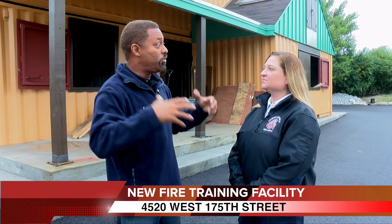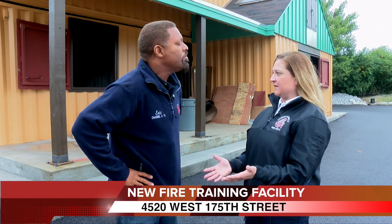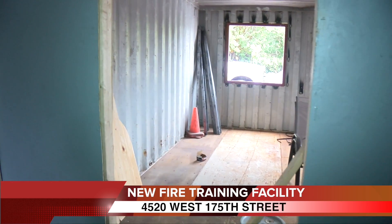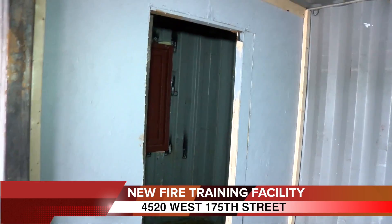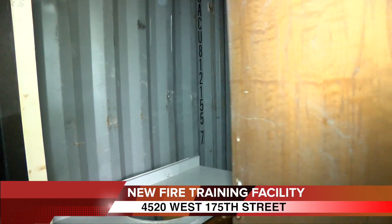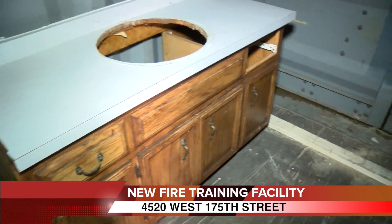Starting with the total square footage and things like that — it's approximately 2,300 square feet. It's supposed to mimic a two-story residential. So it would have a front room and then a dining area, hallways, bathrooms, closets. Actual restrooms are cut into the facility.